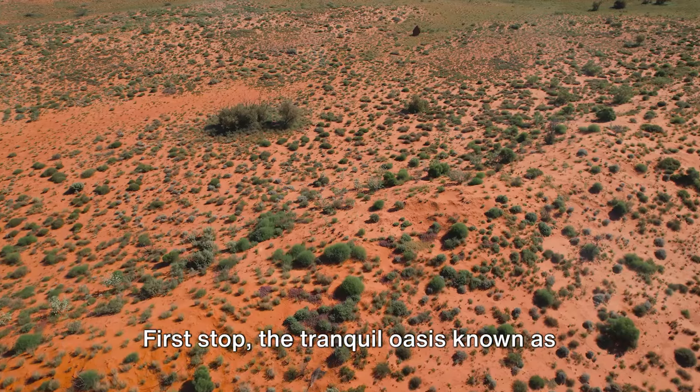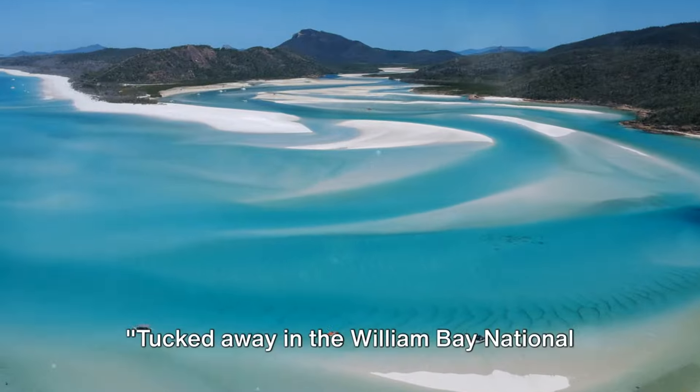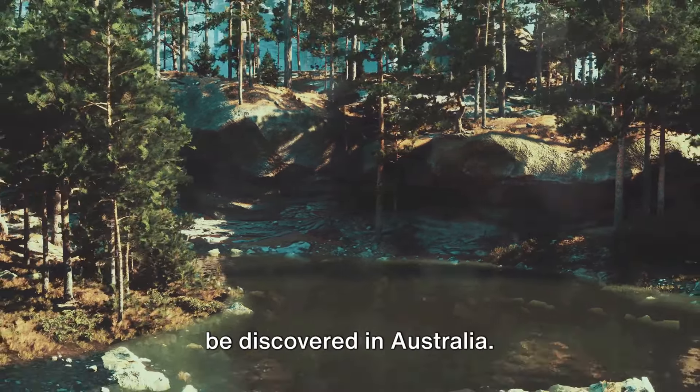First stop: the tranquil oasis known as Green's Pool. Tucked away in the William Bay National Park, Green's Pool is an idyllic sanctuary. Its calm turquoise waters and pristine white sands invite tranquility, while the large granite boulders standing guard create a natural swimming pool. This secluded haven offers an intimate encounter with nature, a contrast to bustling, crowded beaches. The solitude and beauty of Green's Pool is a testament to the hidden gems waiting to be discovered in Australia.